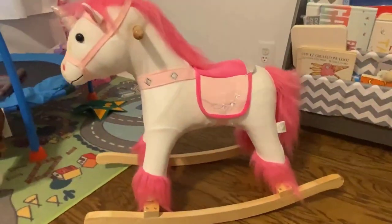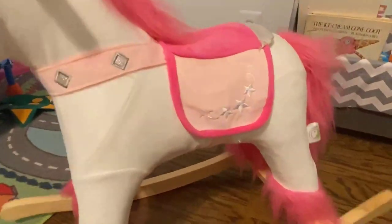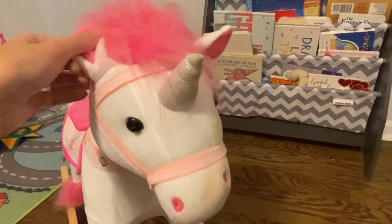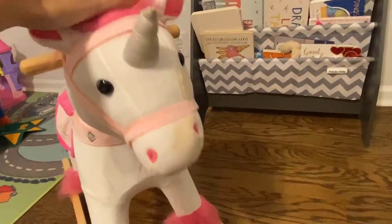What we like: Contoured seat and precision base for safety. Textured handles for a firm grip. The sturdy design prevents falling. Colorful rocking unicorn that improves fine motor skills. Features unique sounds and helps develop sensory skills. What we don't like: May not work well on uneven surfaces.